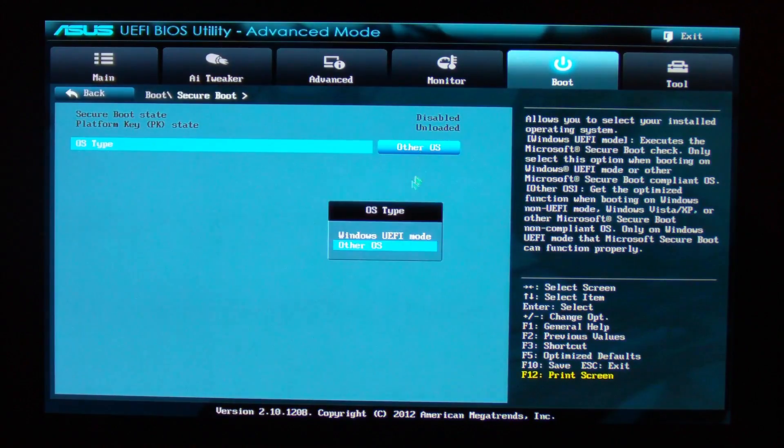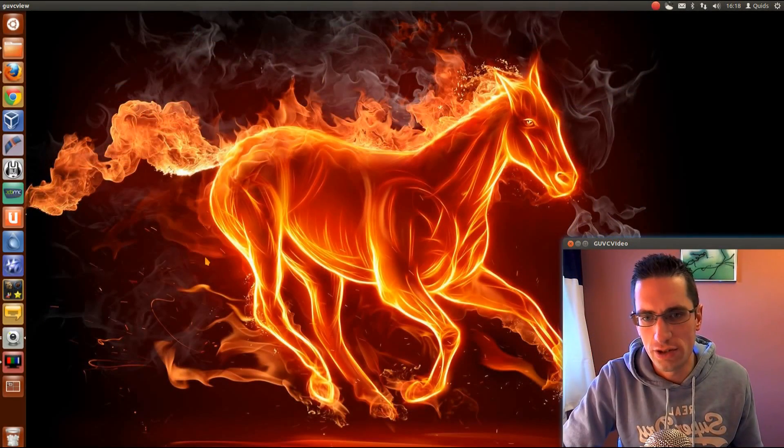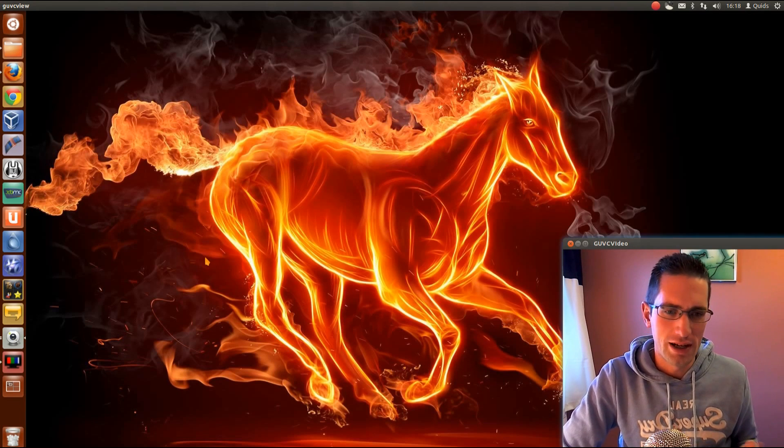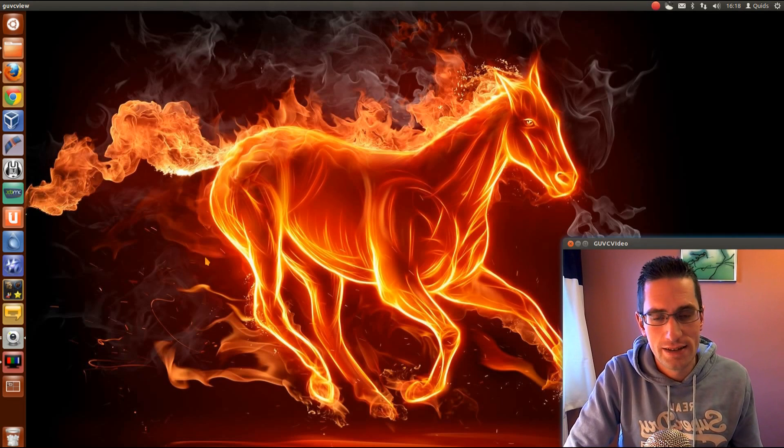Nothing wrong with disabling it — I'm not convinced it's that much of a risk. If you can disable Secure Boot that way, that's fine. Otherwise, I do believe there are ways of getting the Linux kernel and GRUB bootloader linked up to Secure Boot, though I have to admit I'm not sure on that — I've heard people doing it, but you've got to be really knowledgeable and dedicated to using Linux.